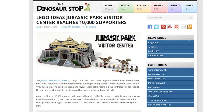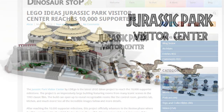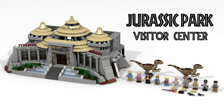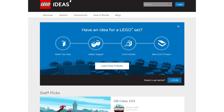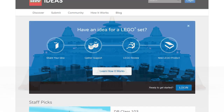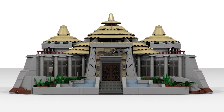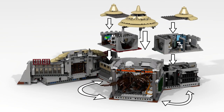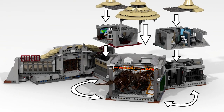The Jurassic Park Visitor Center by user El Diago is the latest LEGO Ideas project to reach the 10,000 supporter milestone. LEGO Ideas is a program where anyone can submit their concepts for new LEGO sets and the users vote on which ones they like best. This Visitor Center recreation not only features the exterior building facade, but it can be opened on hinges revealing many rooms inside that allow you to recreate iconic scenes from the movie.